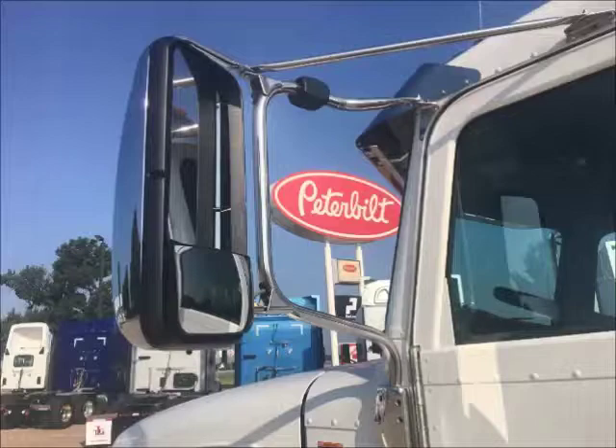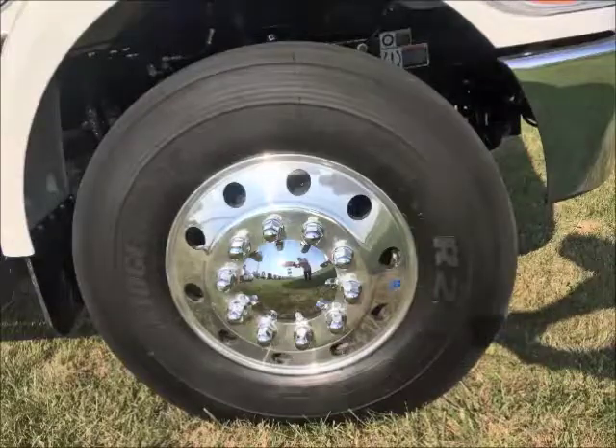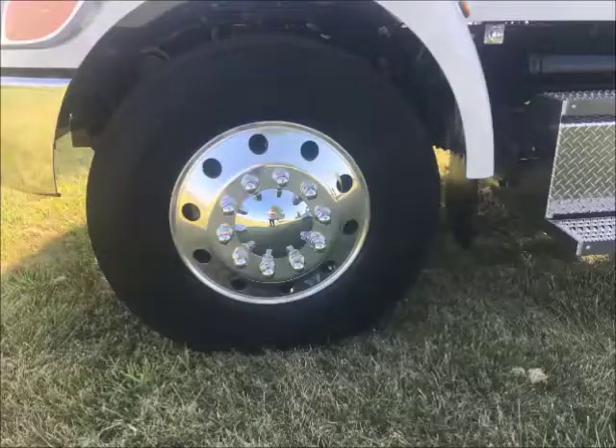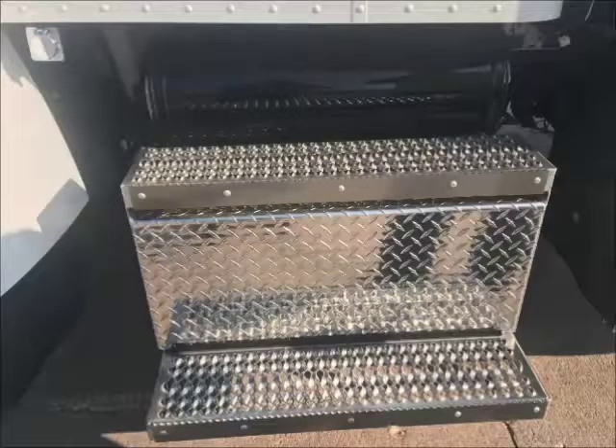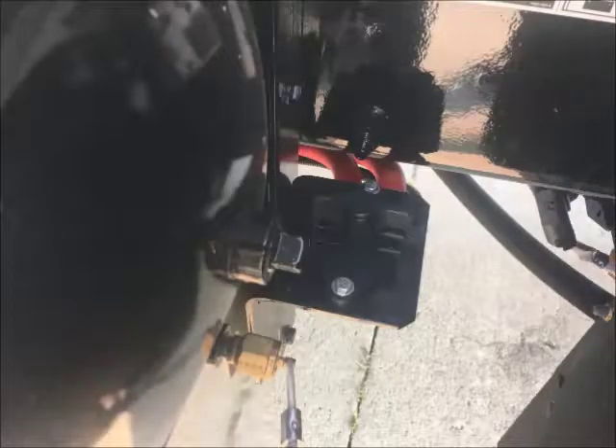Also included are 4-way power heated mirrors with chrome finish, a passenger door step mirror, 11R 225 all aluminum severe duty wheels, and the driver step doubles as the battery box.